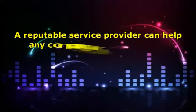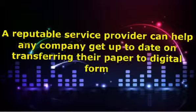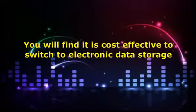A reputable service provider can help any company get up to date on transferring their paper to digital form. Trying to catch up on years of paperwork is time consuming and hard on equipment even when it is new. You will find it is cost effective to switch to electronic data storage. It pays to know how to reduce the document files in your office by document scanning. A service can help get you caught up and eliminate the need for additional storage space.